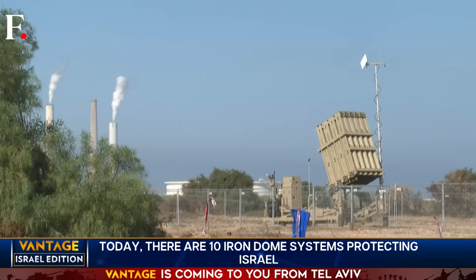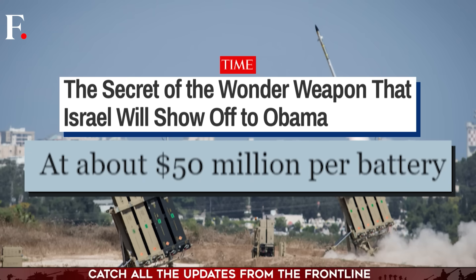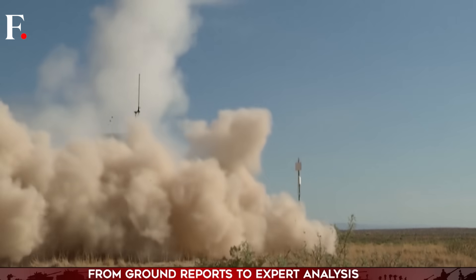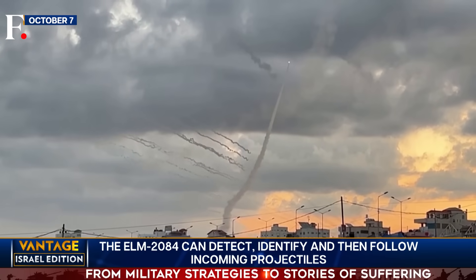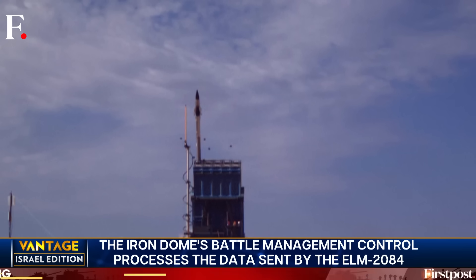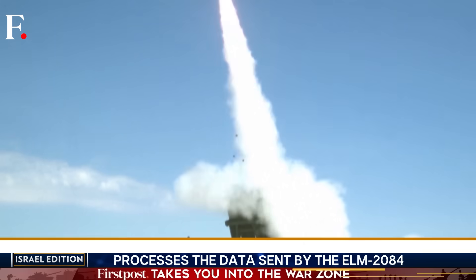The Iron Dome isn't cheap. Back in 2013, it cost about $50 million to set up one battery, and with upgrades and inflation it will cost more now — but it's needed now more than ever. Saturday's attack has changed the face of West Asia, and Israel will need to set up more Iron Domes to keep its civilians safe in the months to come.